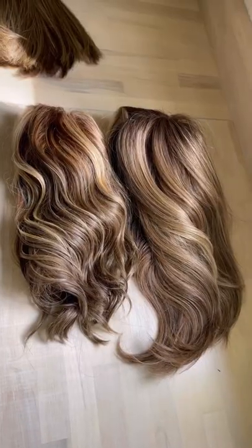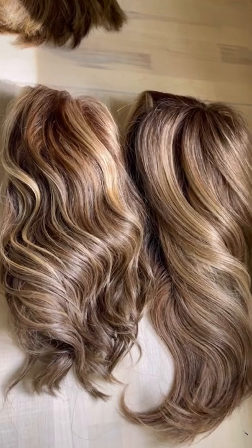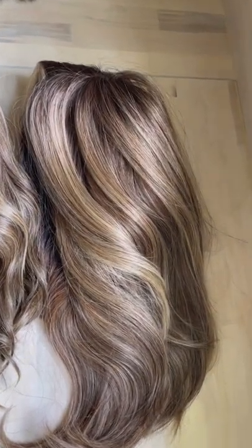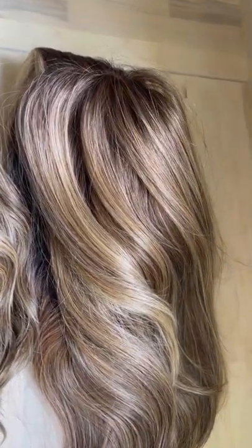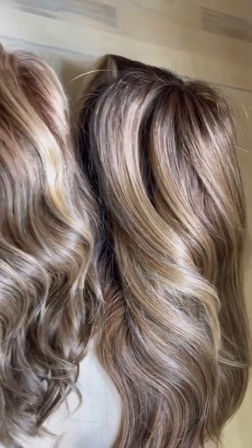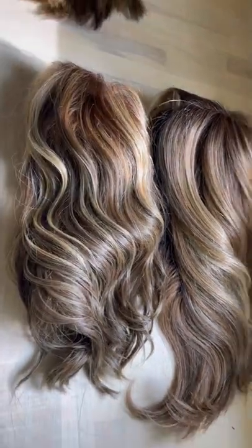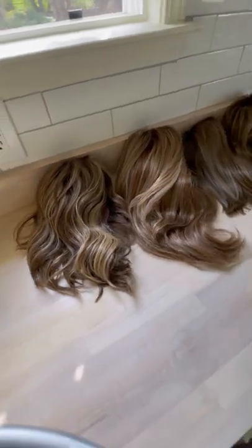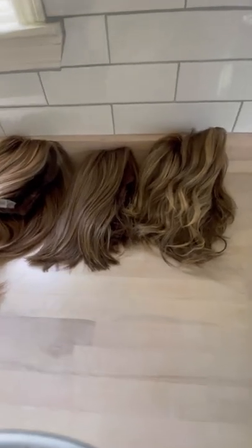Another thing to point out is that the colors do vary by style. When they're more wavy or curly, there is more highlight — or maybe it's more accented — because there's movement in the hair. The highlights do come out more when they're in a curly pattern. Let's see if you guys can tell the difference: there is one SS Cappuccino and then everything else is Iced Cafe Latte.